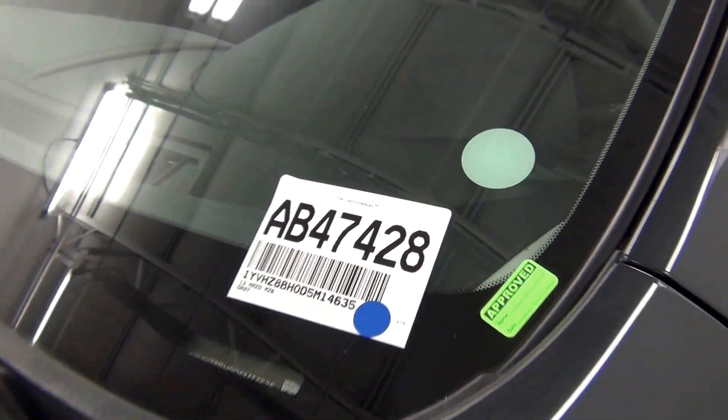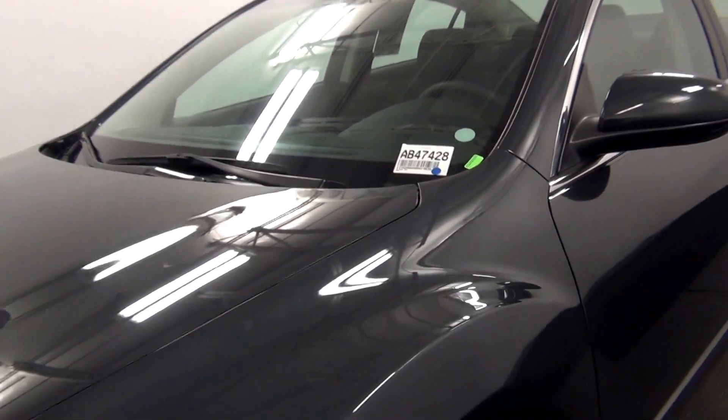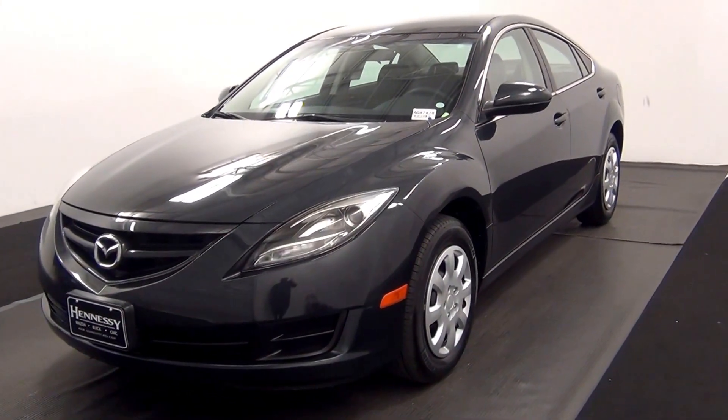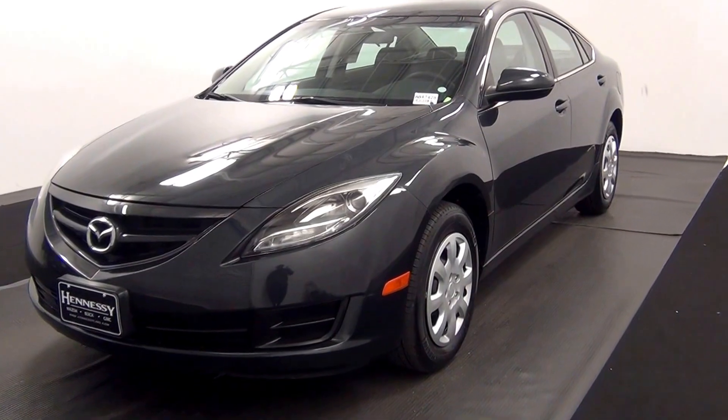Welcome. Today we are going to walk around a 2013 Mazda 6. Stock number AB47428.